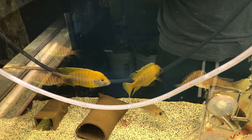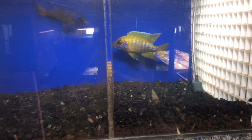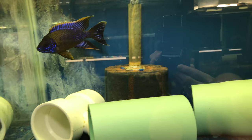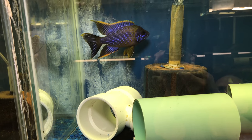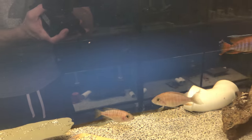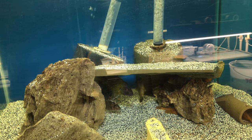If you're not into flametails, maybe you'll like these F1 Benga sunshines. Or if you prefer Malawi, he's got those too. Lots of other peacocks here as well, like this really nice lawanda. A eureka red that was just on fire. And some good looking flavescents that unfortunately didn't want to be filmed.